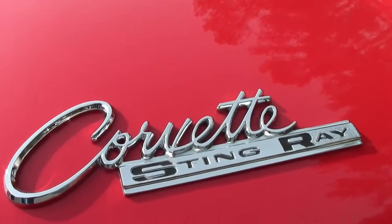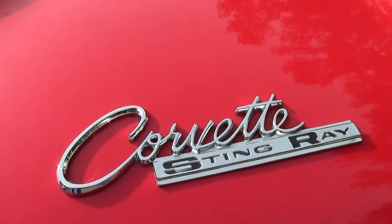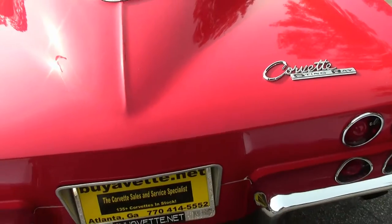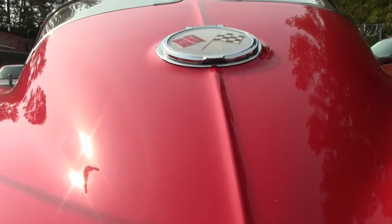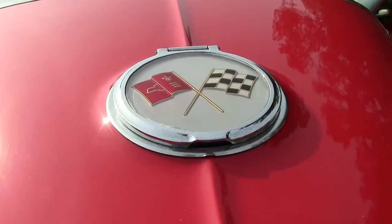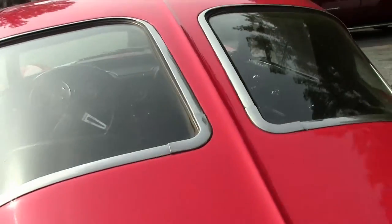It has recent white wall tires. The car looks and runs fantastic. The weather stripping is recent and the front and rear bumpers have been re-chromed.